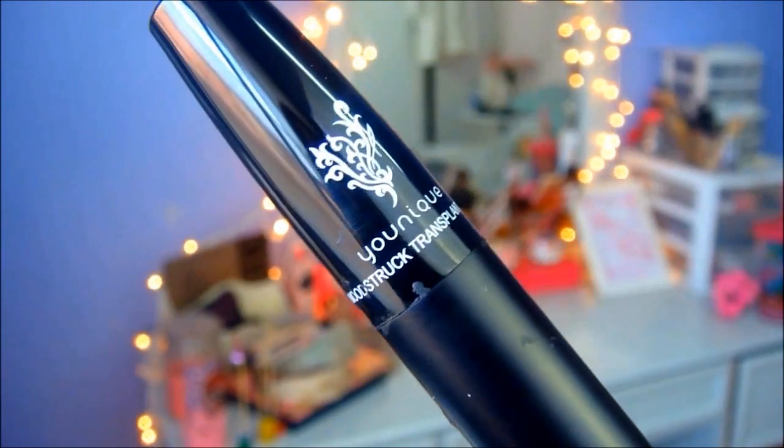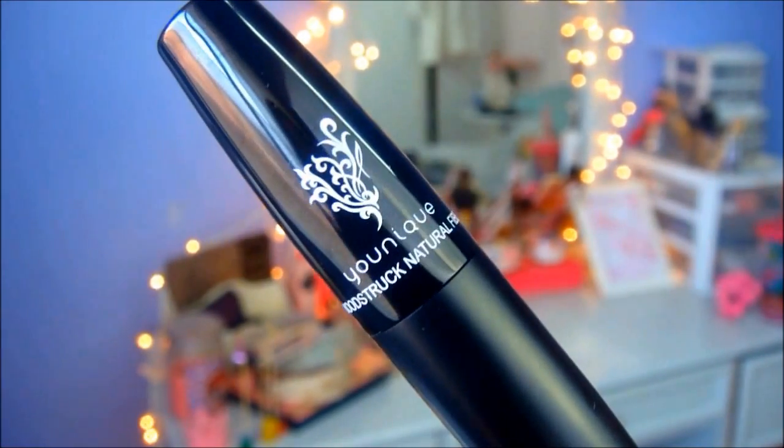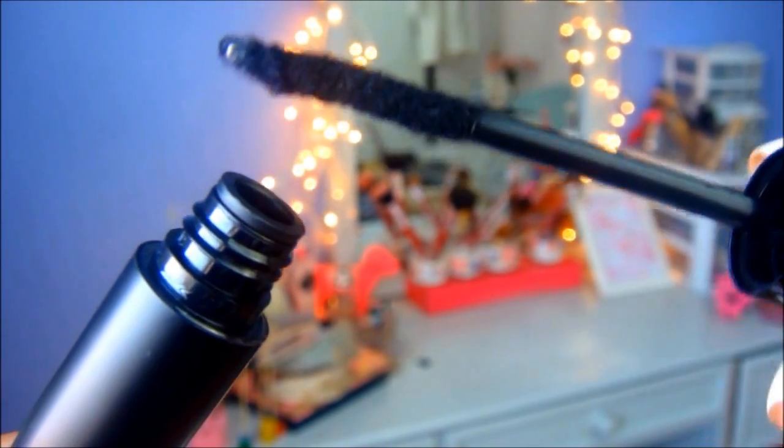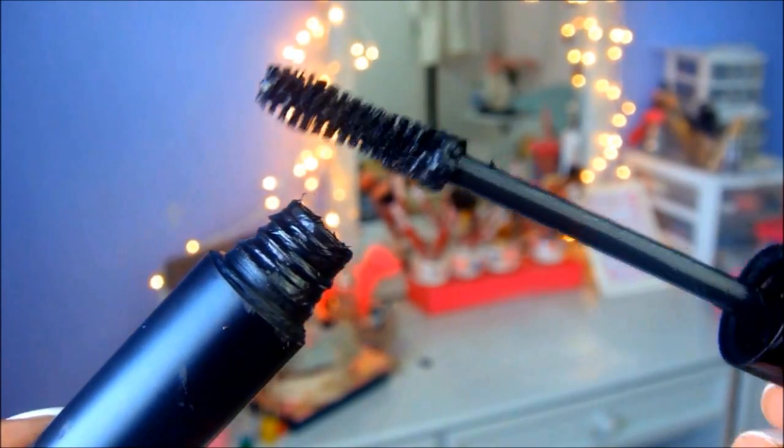You have two mascaras: the first one is the Moodstruck Transplanting Gel, and then you have the Moodstruck Natural Fibers. I love the natural fibers so much because you can actually see the fibers when you take it out — you can see them right on the wand. That's really what contributes to the huge length you get. The transplanting gel wand is really big, and the natural fibers wand is long and thin, so together they give you really huge lashes.